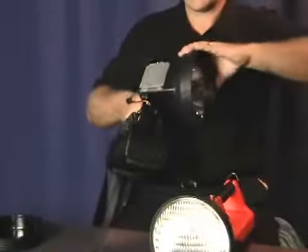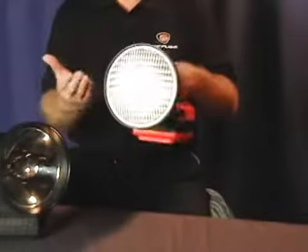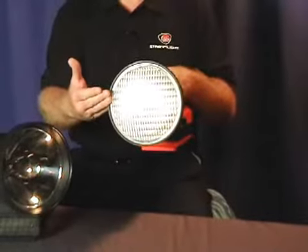The swivel head makes it easy to hone in on whatever you're looking for. It also has a flood lens that really lights up the entire scene.